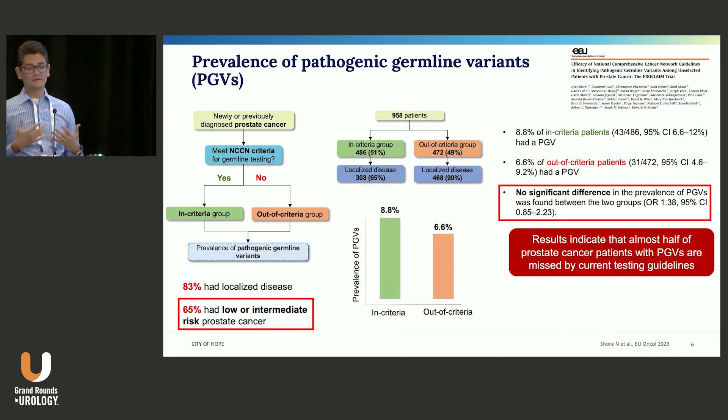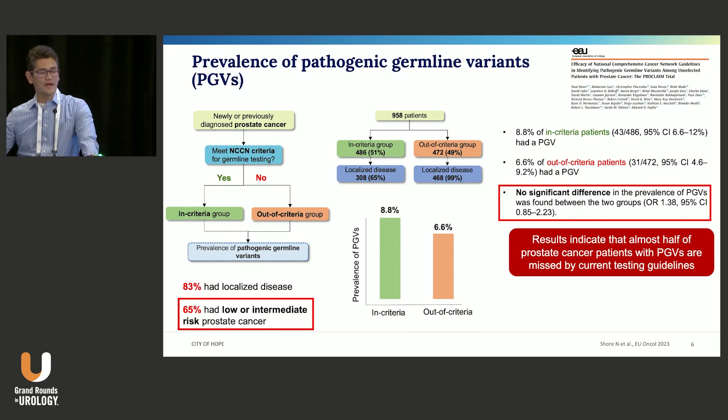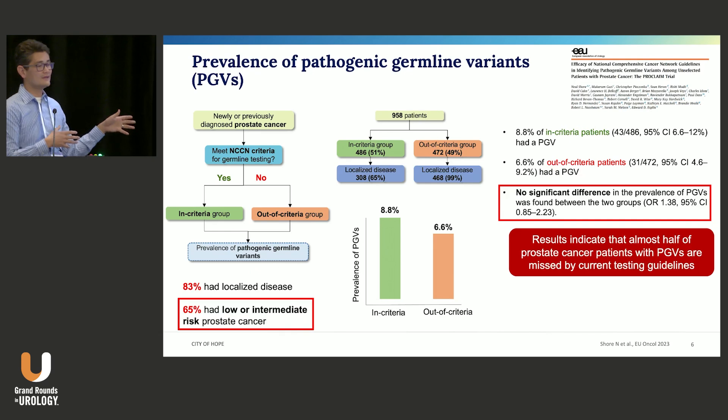We had a dataset where Neil Shore led a study in which every man had germline testing. They asked: how many of these men would meet NCCN criteria for testing versus not — the 'in criteria' group versus the 'out of criteria' group — and what is the prevalence of pathogenic germline variants? Sixty-five percent of these patients had lower or intermediate risk cancer. With almost a thousand patients roughly equally split between in and out of criteria, the overall prevalence of pathogenic variants was almost the same. Criteria are supposed to enrich for the population you're looking for, but in this dataset of a thousand patients, meeting criteria or not made no difference — the overall prevalence was about the same.